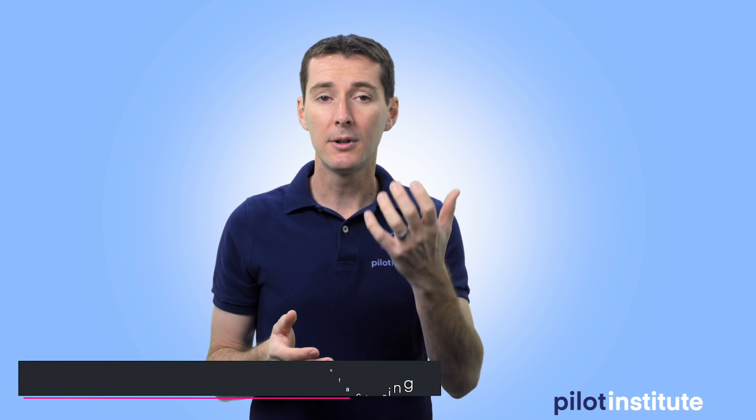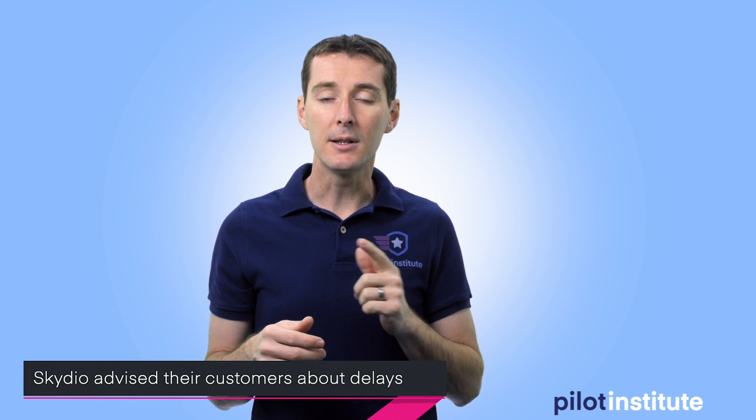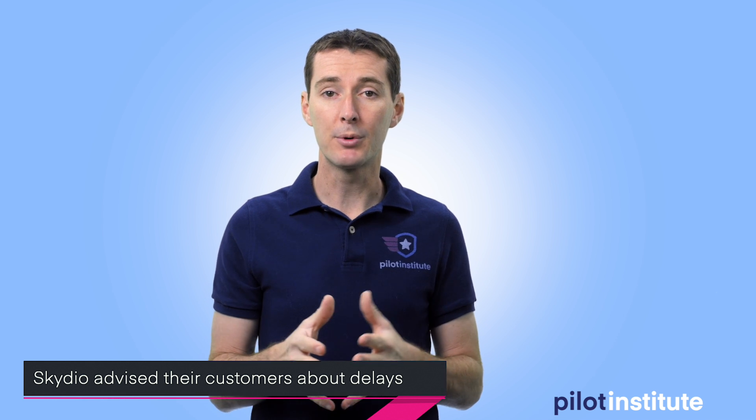The next thing I want to discuss is the coronavirus. It's affecting the production of drones because a lot of these parts are manufactured in China. For example, Skydio, which is creating the Skydio 2 and also their Skydio Beacon, sent an email to their customer base this week saying there would be production delays because, while the drone is assembled in the U.S., the parts come from China.